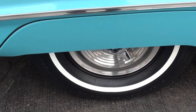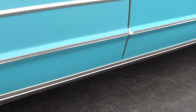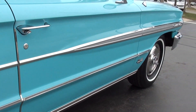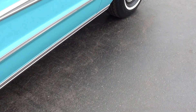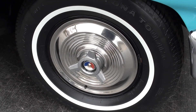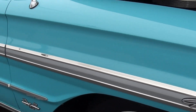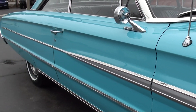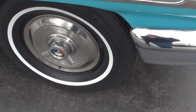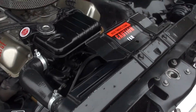It would have had bias ply tires — it's got radials on it now. Those are 15-inch, I believe 235/75/15s. Yes, I did think about putting a set of wheels on it — I thought about putting Torque Thrust Ds with some BF Goodrich Radial TAs — but the car is so original, I just wanted to leave it alone.